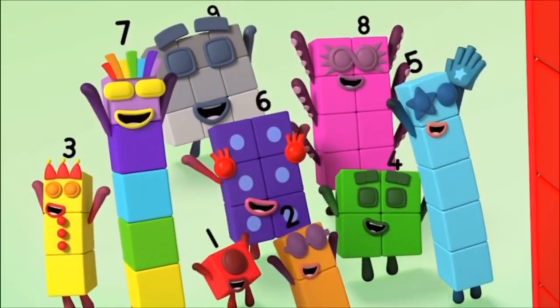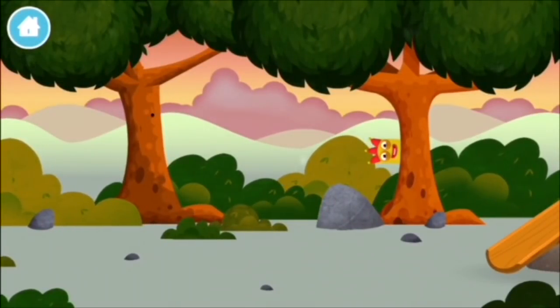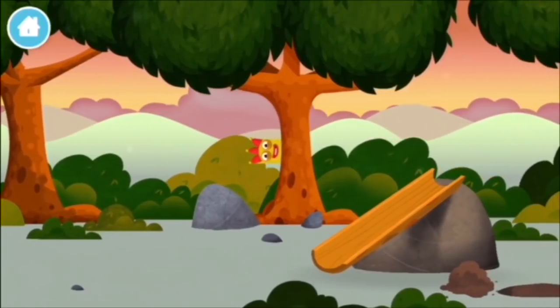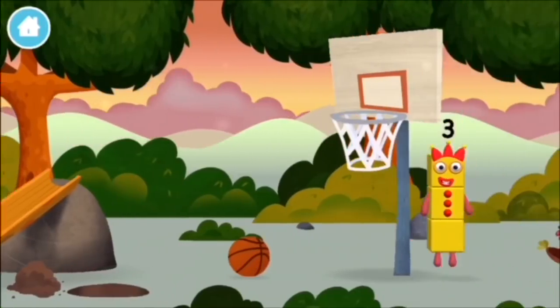Turn! Turn again! Let's play! Can you find all of the number blocks? You found a number block! You found a number block!